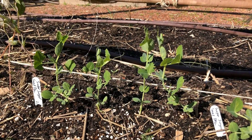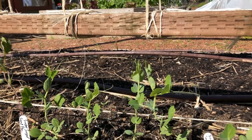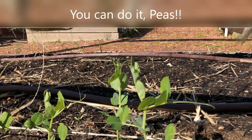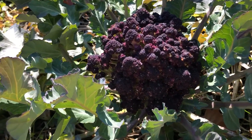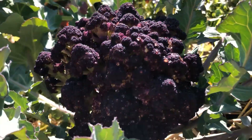The peas are just reaching their little tendrils up trying to get to this trellis — they are so close. Have you ever seen purple cauliflower? So beautiful, so majestic.